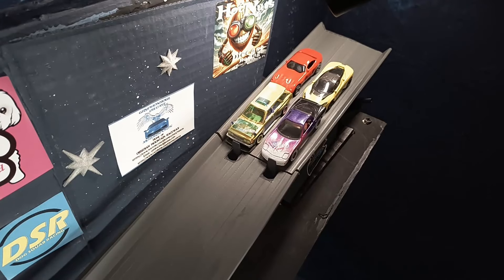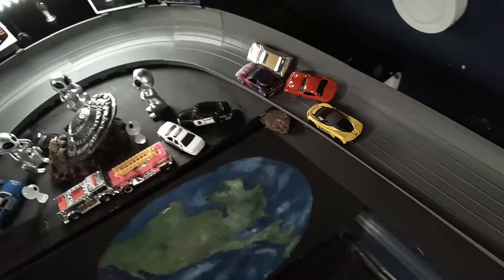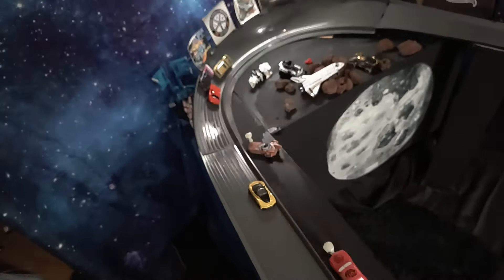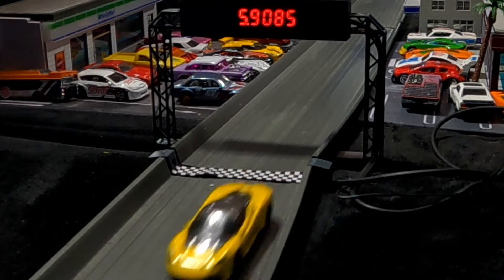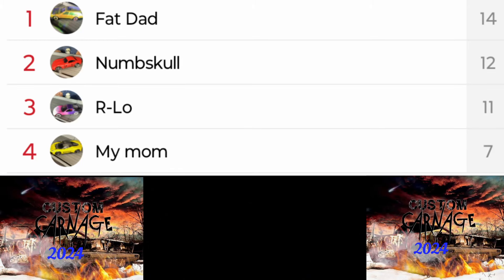Holy cow, folks — I gotta catch my breath after the race of the night so far. That back-and-forth battle between Fat Dad and Arlo — it is Fat Dad that takes the lead, which opens the door for Numskull to take over second. He gets tangled trying to get around Fat Dad, opening the door for Arlo. Down to that Widow Maker run it is Numskull taking back second, after a battle between two of the greats. It will be Fat Dad and Numskull moving on to the Elite Eight.